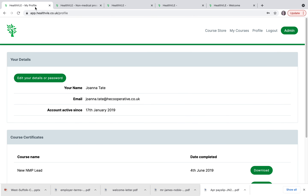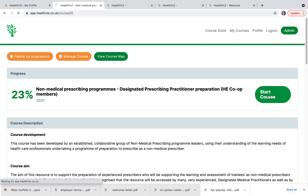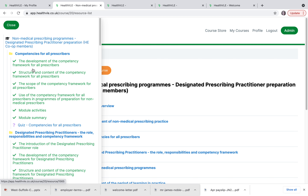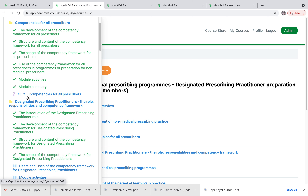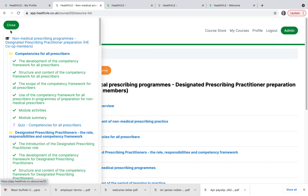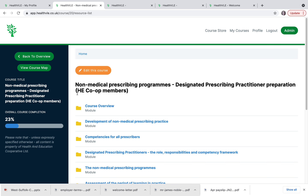Now for a quick look at the resource once you've logged in. There is a progress bar on the left so you can see what percentage of the resource you have completed. Here you'll see I've completed 23%. There's also a handy map overview so that you can see the full structure of the course and at a glance see what modules you have completed. Once your progress bar is showing 100%, you will be able to go into My Profile and access a completion certificate.